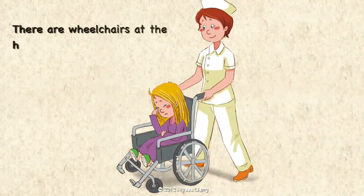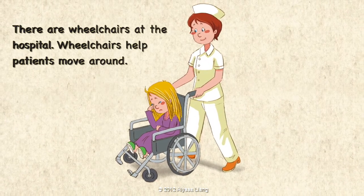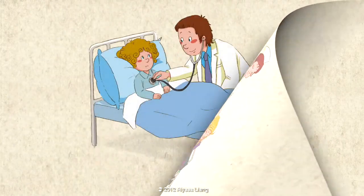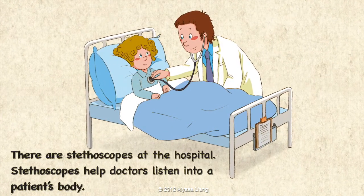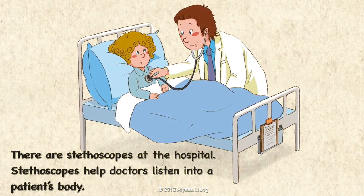There are wheelchairs at the hospital. Wheelchairs help patients move around. There are stethoscopes at the hospital. Stethoscopes help doctors listen into a patient's body.